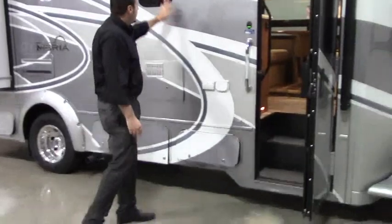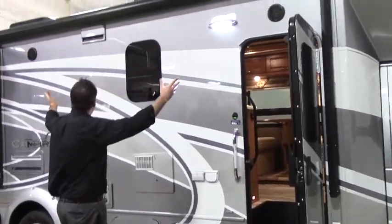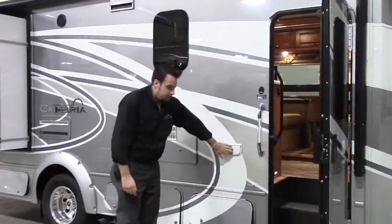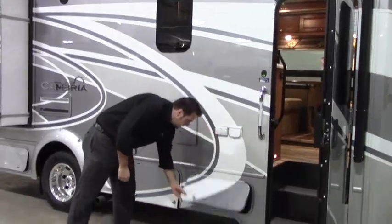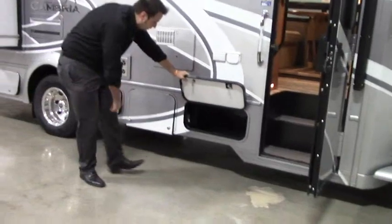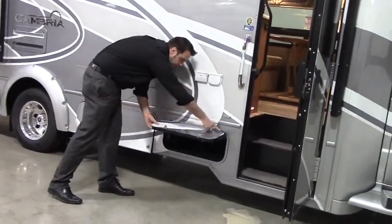On the outside you've got your frameless windows, outdoor speakers, and all your hookups here for your cable, your 12-volt, and your 110 plug-ins. Down below, there's a nice amount of storage all throughout the coach as well, and this is really well built — you've got your piano hinge.